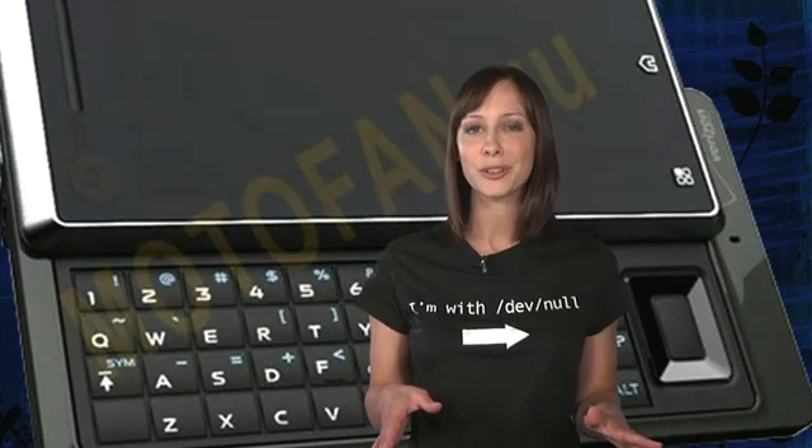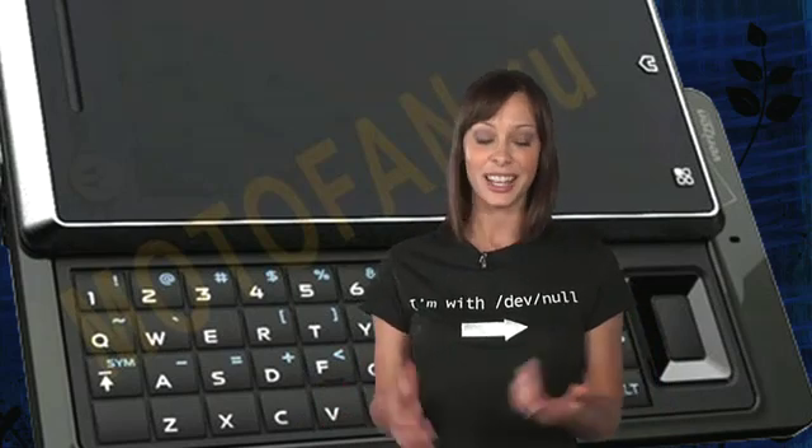Motorola is working on an Android phone under the code name Scholz. It has a 3.7-inch, 854x480 touchscreen with a slider QWERTY keyboard. It'll have GPS, Wi-Fi, USB, and Bluetooth. The processor is said to match what's in the iPhone 3GS. Rumor says it'll have a 5-megapixel autofocus camera. Storage is provided by removable microSDHC cards. It's expected to be available on Verizon in October, and it may launch running Android 2.0.